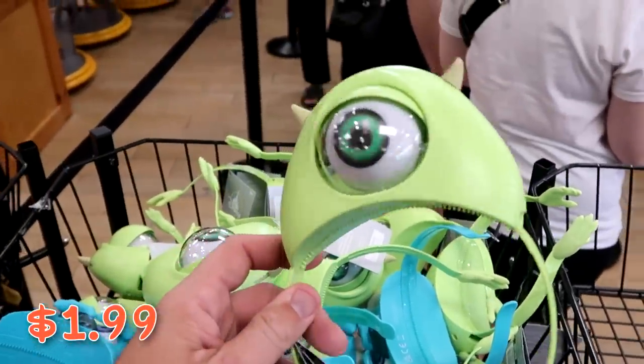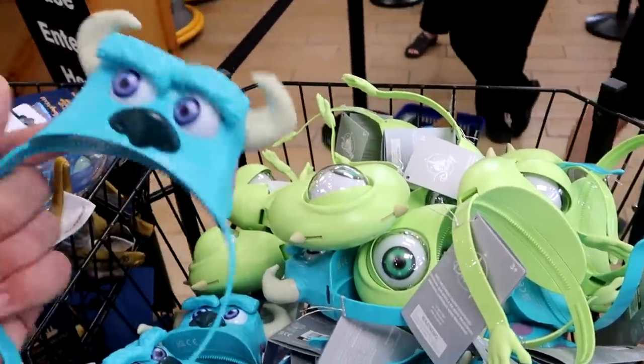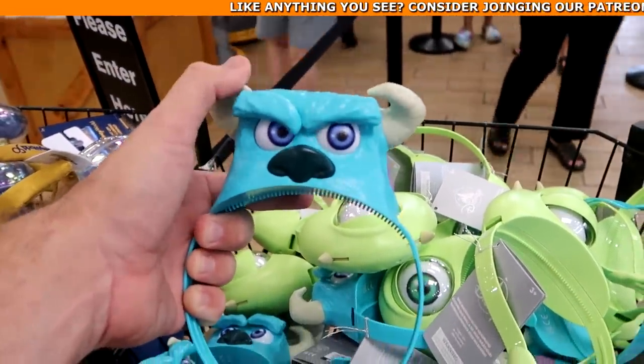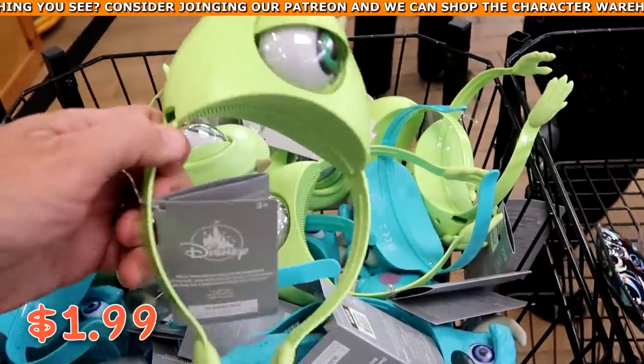They have Mike Wazowski with his one eye, and Sully — his eyes move, you can move the horns, and his eyebrows move. Like how fun are these? Only $1.99. You can actually see Mike Wazowski's little hands there.